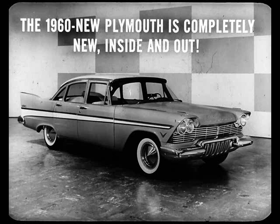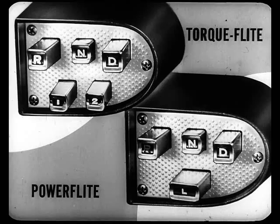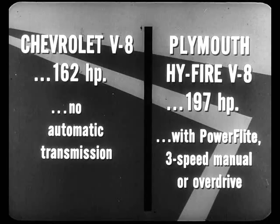We have a brand new engine, the Fury 301, in addition to a more powerful High-Fire V8. And we have a brand new push-button transmission, the three-speed Torque Flight, in addition to the popular push-button Power Flight. But what does Chevrolet have? Chevrolet's lowest-priced V8 engine has 162 horsepower, but no automatic transmission is available with it. Plymouth's lowest-priced V8, the High Fire in the Plaza line, has 197 horsepower — 35 more than Chevy's — and you can get it with either Power Flight, three-speed manual, or overdrive.